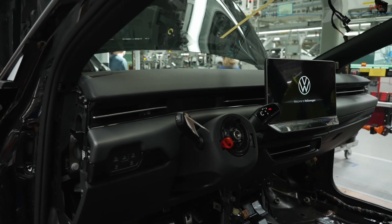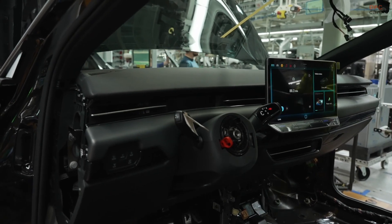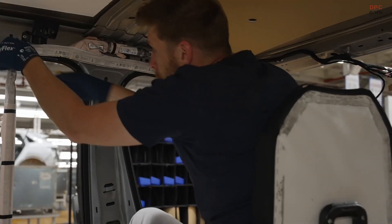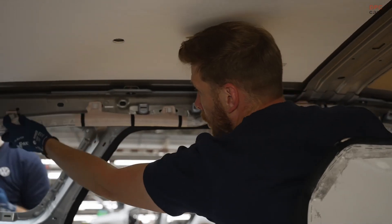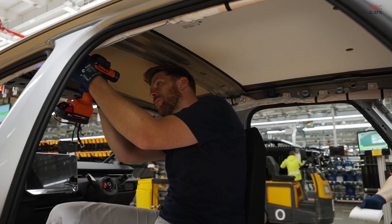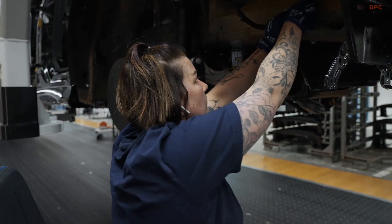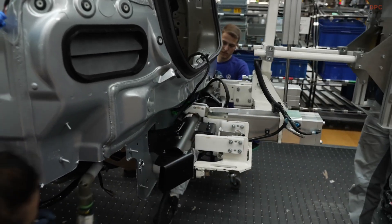Looking ahead, the ID7 plays a key role in Volkswagen's broader electrification strategy. As competition grows with vehicles like the Tesla Model 3, Hyundai Ioniq 6, and the upcoming BMW i5, Volkswagen is leaning on its reputation for build quality and global scale to stay ahead. The ID7 is not just a new car — it is the face of a new era for Volkswagen, where performance, range, and sustainability meet in a vehicle that feels genuinely exciting to drive. And it all starts in Emden, where tradition and transformation now go hand in hand.